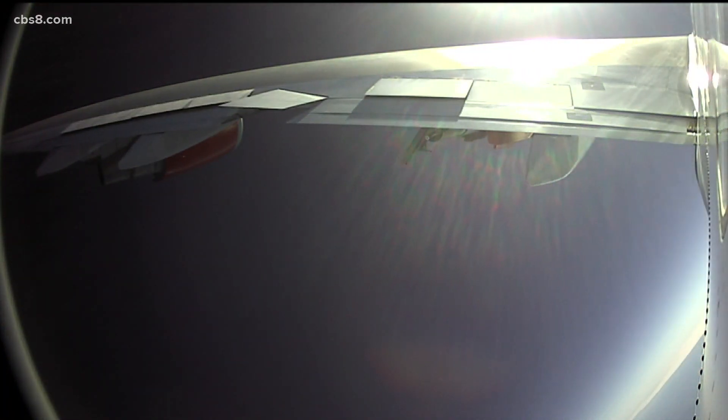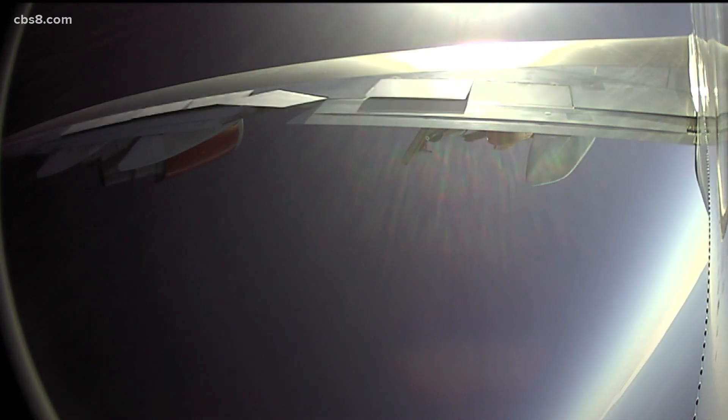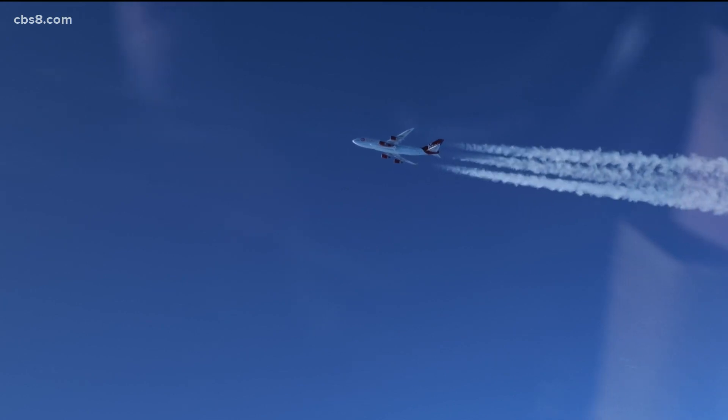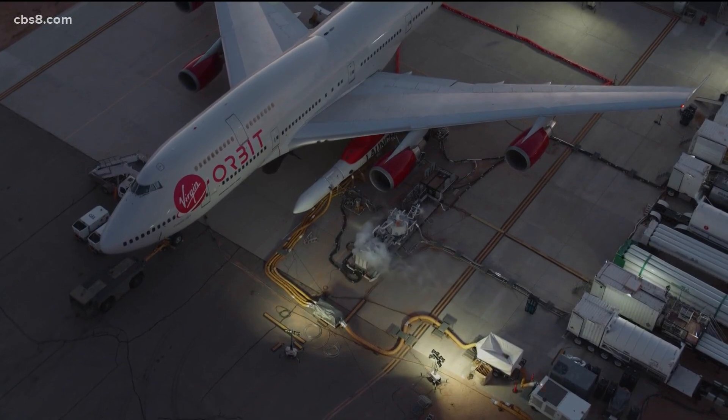This is your second launch in six months. Tell us how you're able to make this all happen so quickly. It starts with where I am right here — I'm in Long Beach, in our factory, which is right by Long Beach airport, where we have five rockets in flow right now. Our next one will launch this fall. We have a great factory with additive manufacturing to make engines and high-tech composite work. The rocket comes out of here, drives up, clips onto the airplane, and we're ready to go.